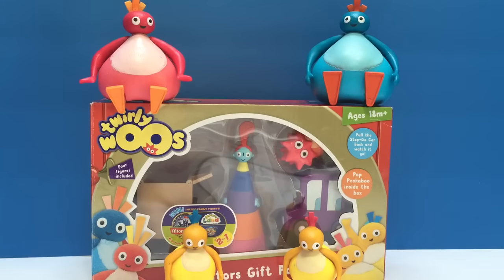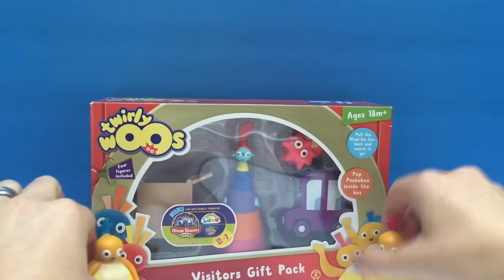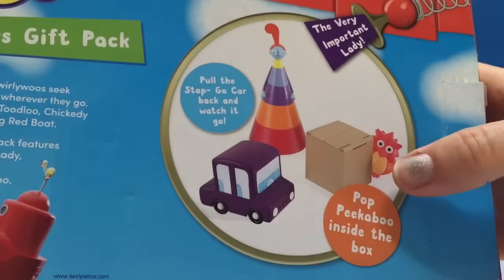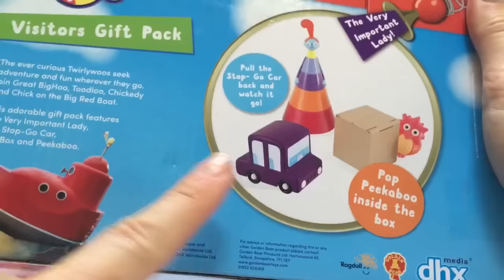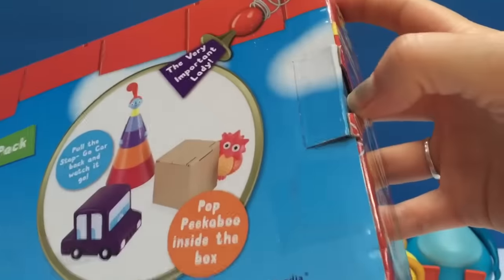Hello and welcome to Tiny Treasures. Today we're opening a brand new Twirly Woo's toy called the visitors gift pack. It includes the very important lady and the stop go car and peek-a-boo and a box.